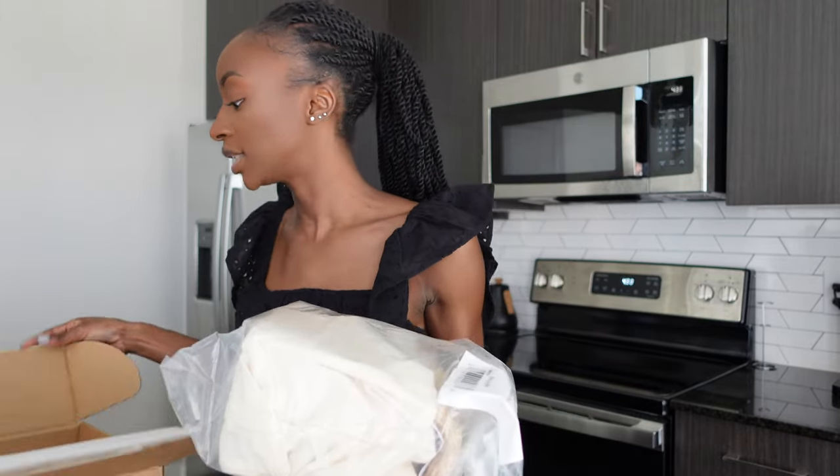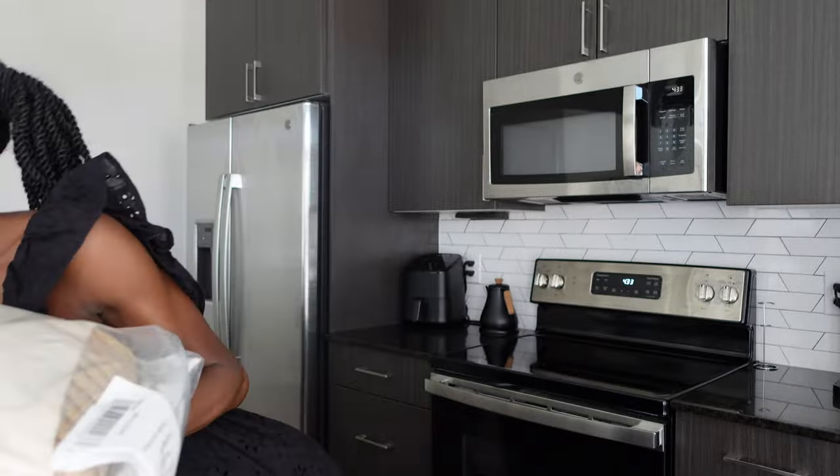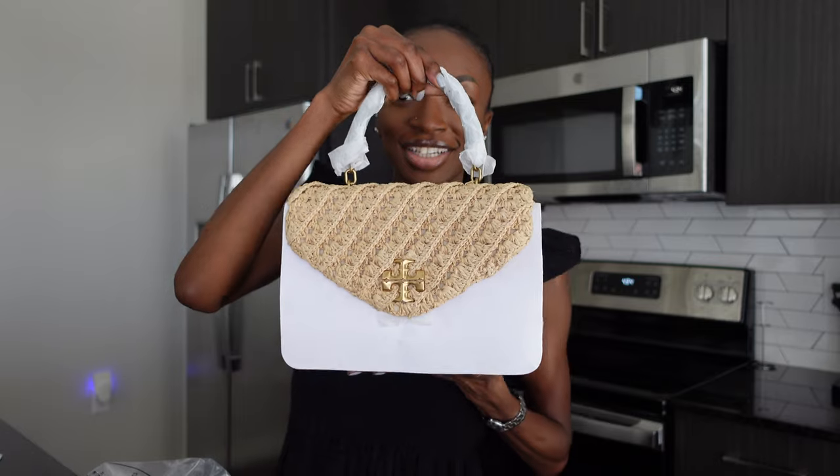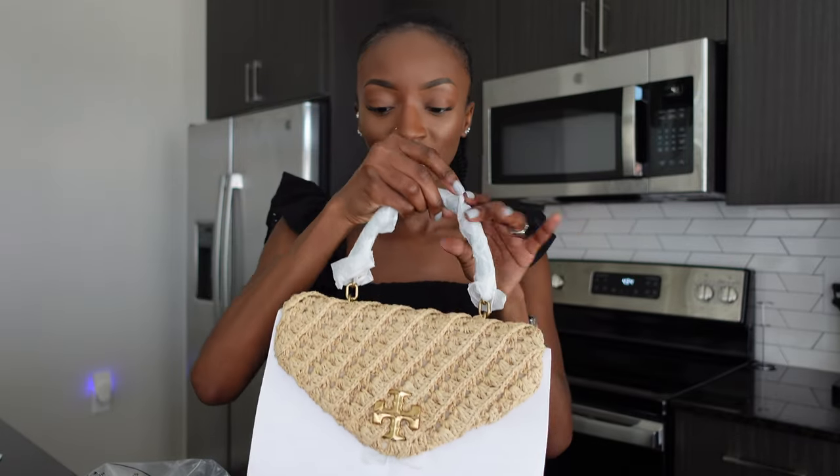It's wrapped up beautifully and I see there is a dust bag — that's perfect. Let me pull down on the dust bag as well. Here she is on first sight — let me get all the wrappings off. Oh my goodness, she's so pretty.